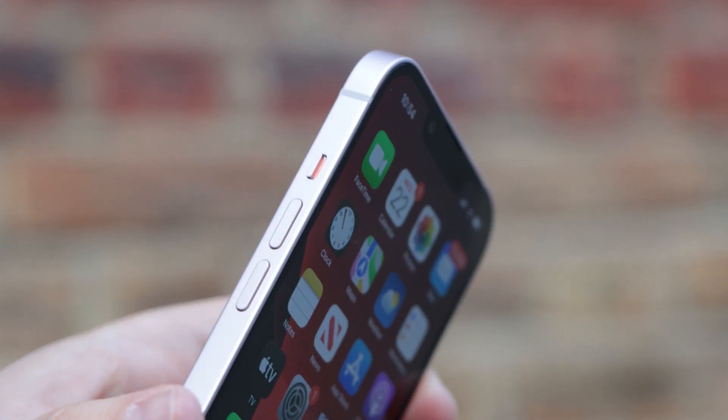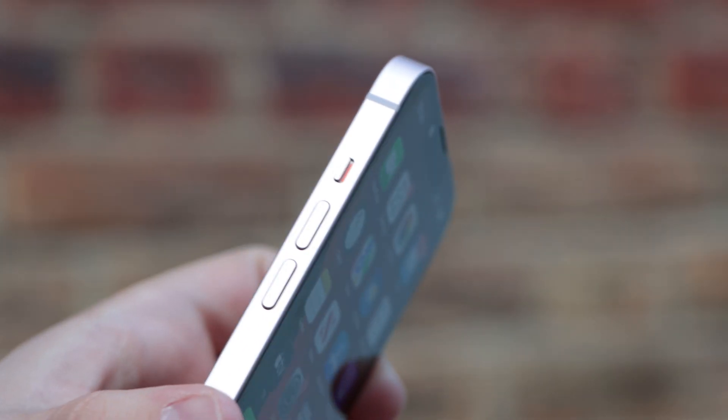So if the price is right, then the Pro models could be the iPhones worth getting this year. Let us know down in the comments below which iPhone you're most excited for this year — is it the iPhone 14 Pro, the Pro Max, or maybe even the iPhone 14 Mini? That one's kind of unlikely, but you never know.